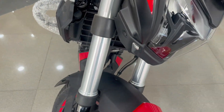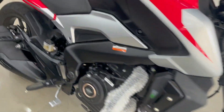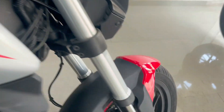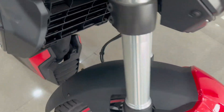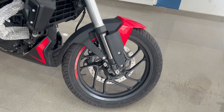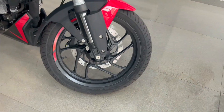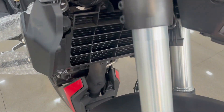For suspension, you will get USD forks in the front, which you are seeing. In the rear, you will get a monoschock suspension, which is like this. After the tires, you will get tubeless tires with alloy wheels, dual disc brakes, and dual channel ABS.